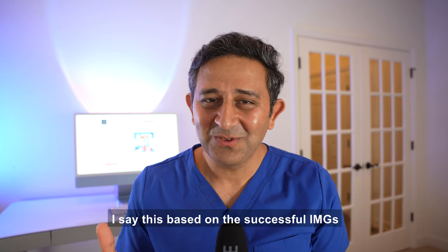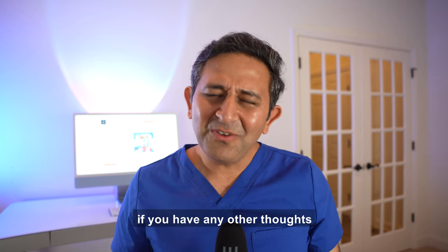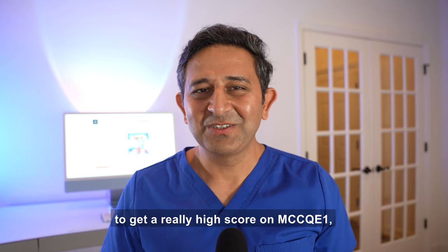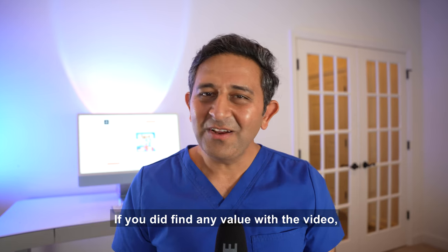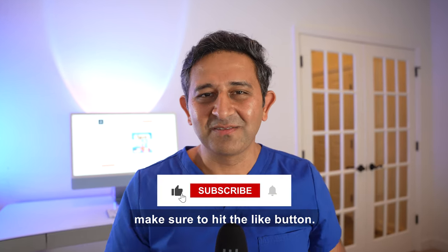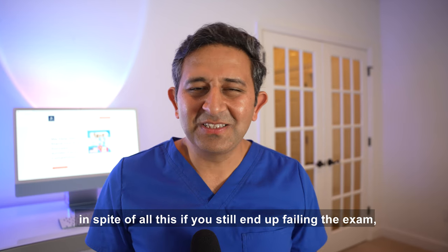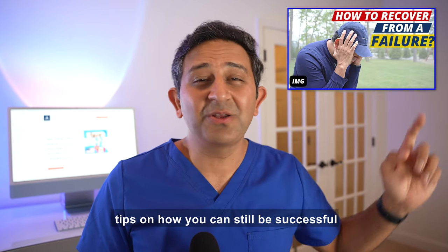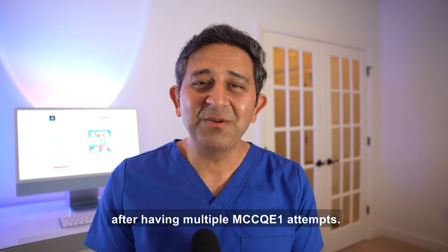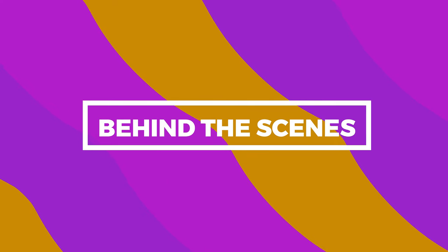With all this, your MCCQE1 score rises exponentially — and I say this based on the successful IMGs I've seen who have taken the exam. This is my personal opinion. If you have any other thoughts on what might be important to get a really high score, leave them in the comments below. If you found value in this video, hit the like button. And if you still end up failing the exam, don't worry — check my other video for tips on how to be successful after multiple MCCQE1 attempts. Take care, stay safe — I'll talk to you soon. And remember: don't read huge textbooks.